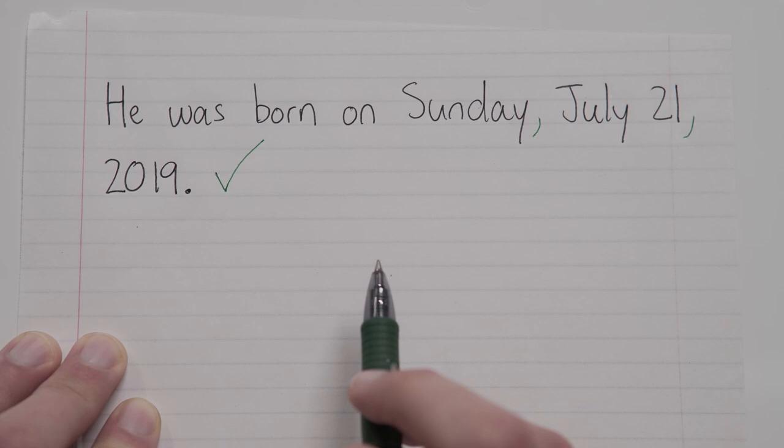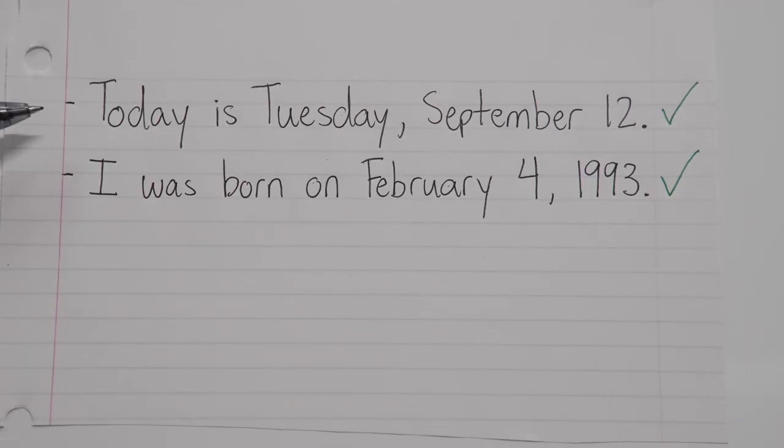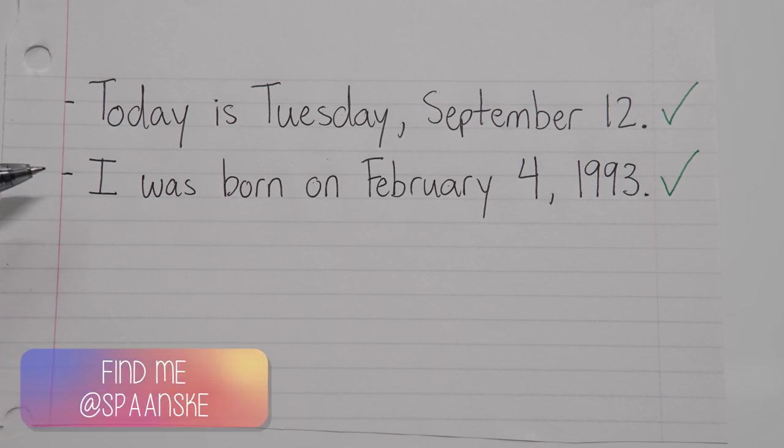And everything works the exact same way when you only have two parts of a date. You still need to separate them with commas. So for example, today is Tuesday, September 12th. Or, I was born on February 4th, 1993. You still need to use a comma to separate the individual parts of a date.